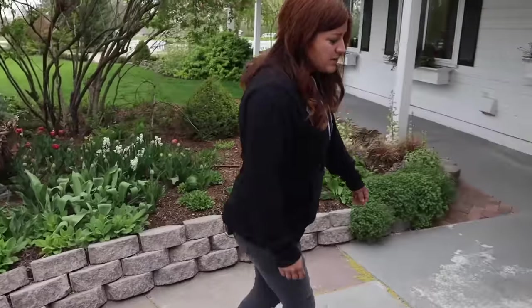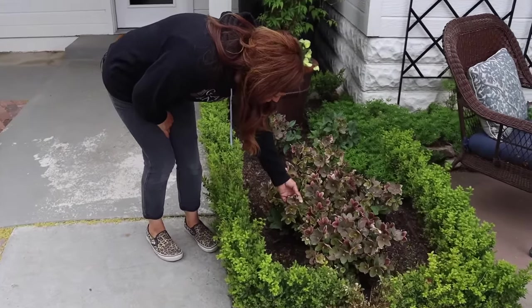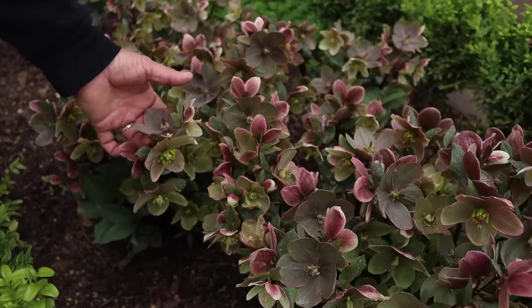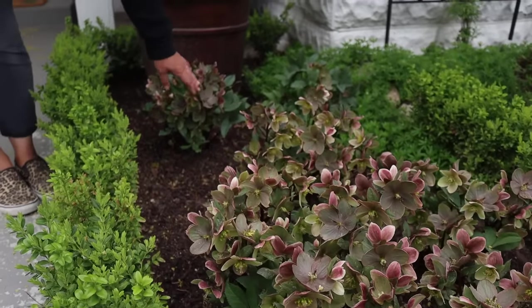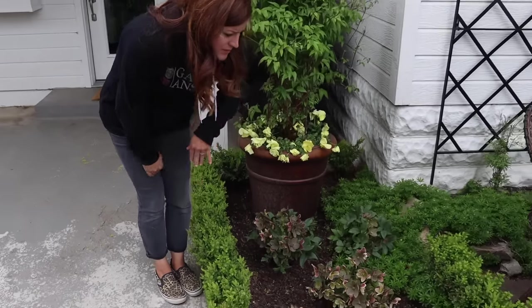Hellebores are still going strong. These are the Pink Frost, and this is kind of how their blooms age — a younger bloom here and then they age out to more of a solid color. They look like that for most of the season, which is awesome. They'll just hold their blooms looking a little less vibrant, but I don't even mind it — I think it's really beautiful.